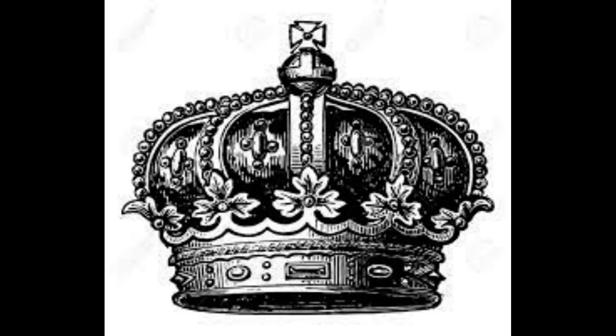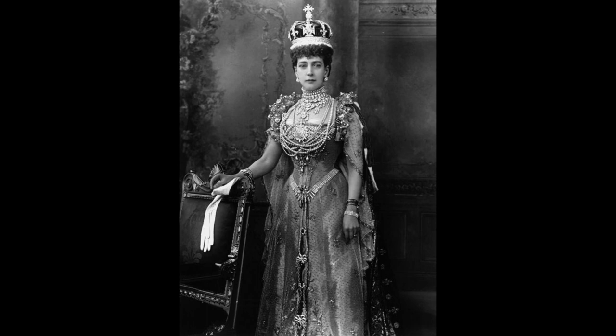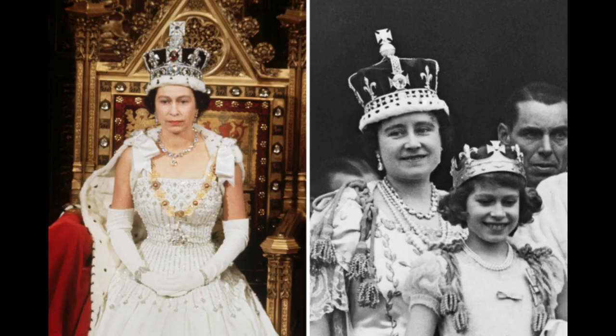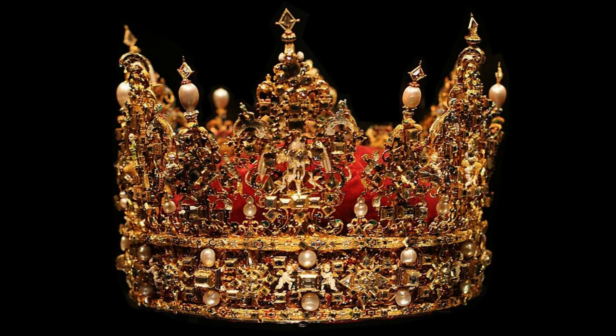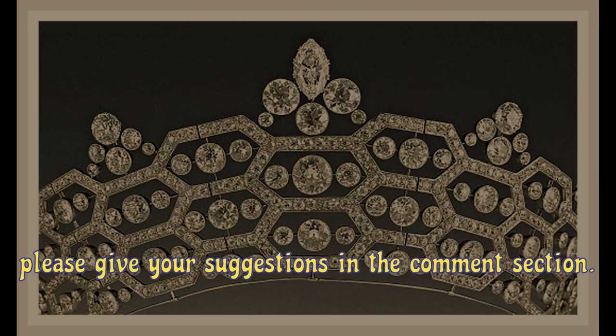Other crowns, however, are rarely seen unless you are old enough to recall her coronation in 1953. The Queen possesses several crowns, but they are only a minor part of the Crown Jewels' precious collection of diamonds, gold, and silver. Each one has an interesting, amazing, and sometimes hilarious past. Welcome to Topics World — please give your suggestions in the comment section.